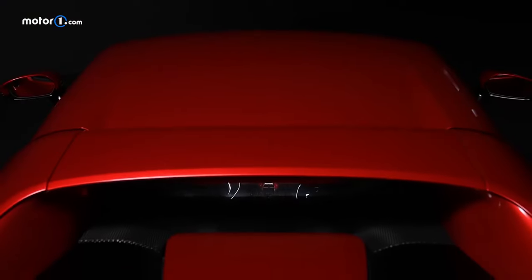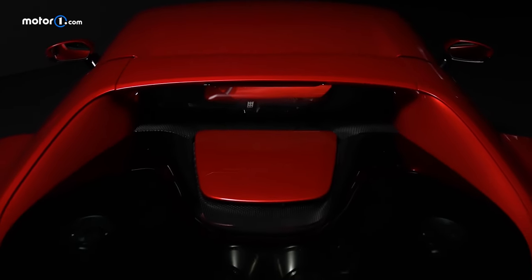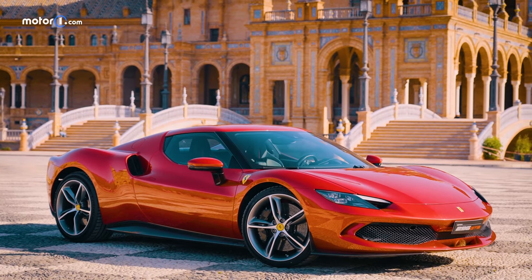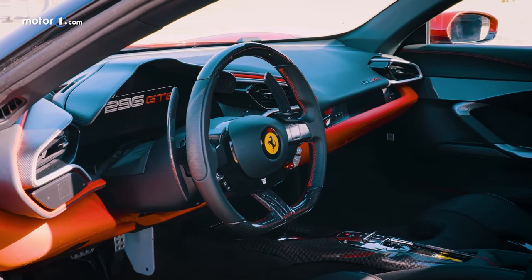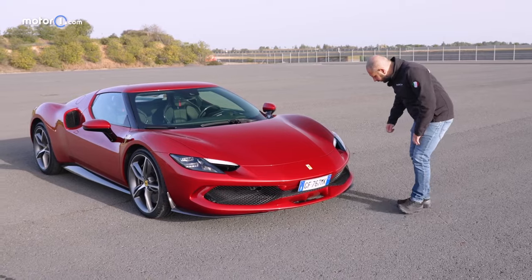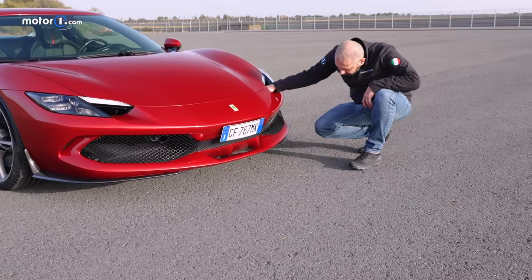Let's first consider the new design of the 296 GTB, because its small size makes it seem playful even when it's not moving. At the same time, this design is very thoughtful from a functional perspective. It's unmistakably a Ferrari, though it has somewhat redefined the concept of a rear-wheel drive mid-engine Berlinetta.